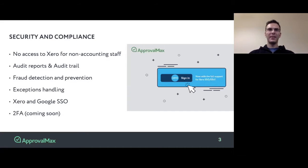ApprovalMax provides a single sign-on experience for both users who have access to Xero — they could be using Xero SSO — and those people who do not have access to Xero, who could be using Google SSO.